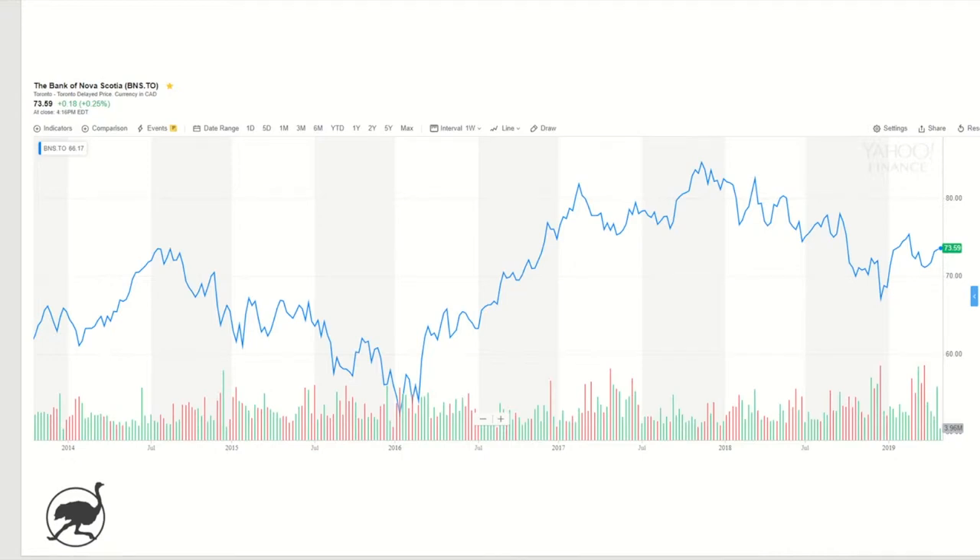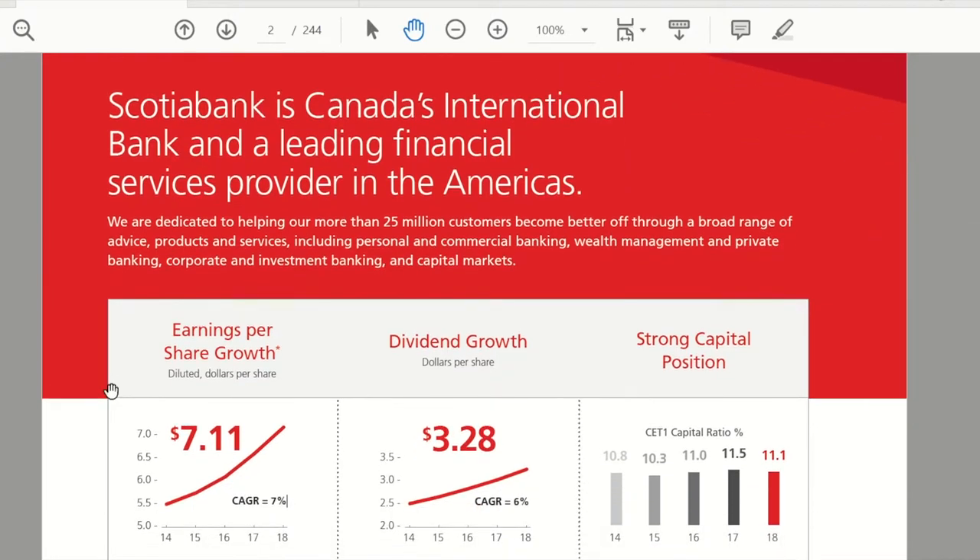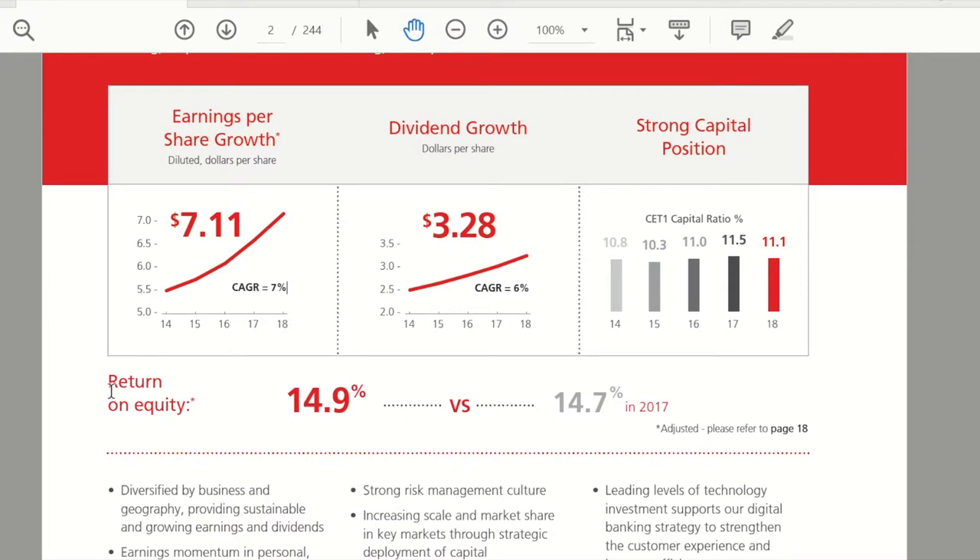Let's jump into the financial overview, starting with page two of the annual report. This highlights key metrics over the last five years, and the picture is of a pretty solid institution historically. Earnings per share are growing at about 7% — not going to get you up off your chair, but nice steady growth. Dividend growth following suit at about 6%, a really strong track record of growing that dividend each and every year. Strong balance sheet and return on equity of about 15%.